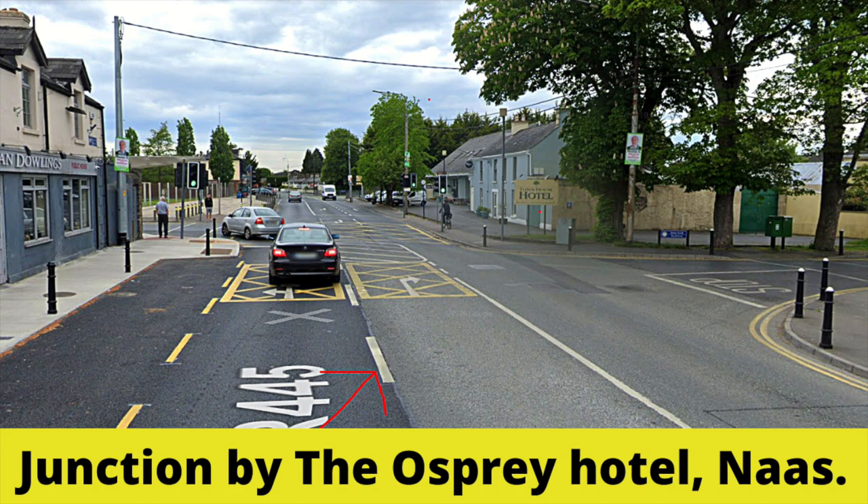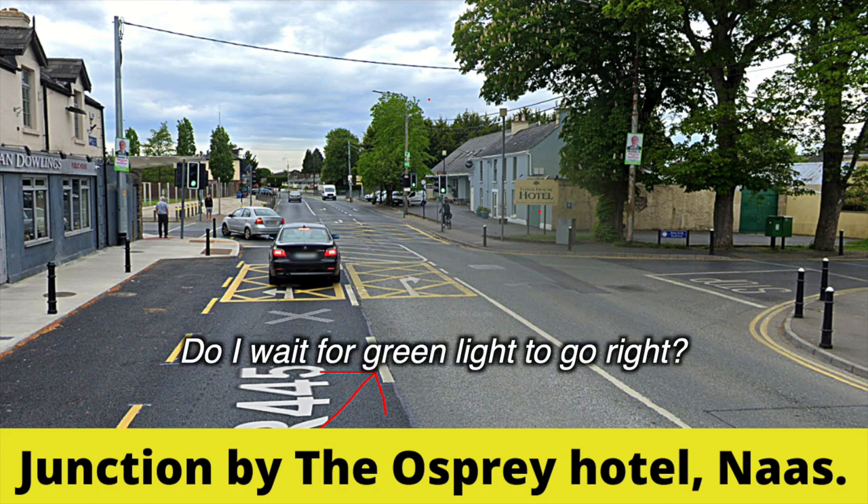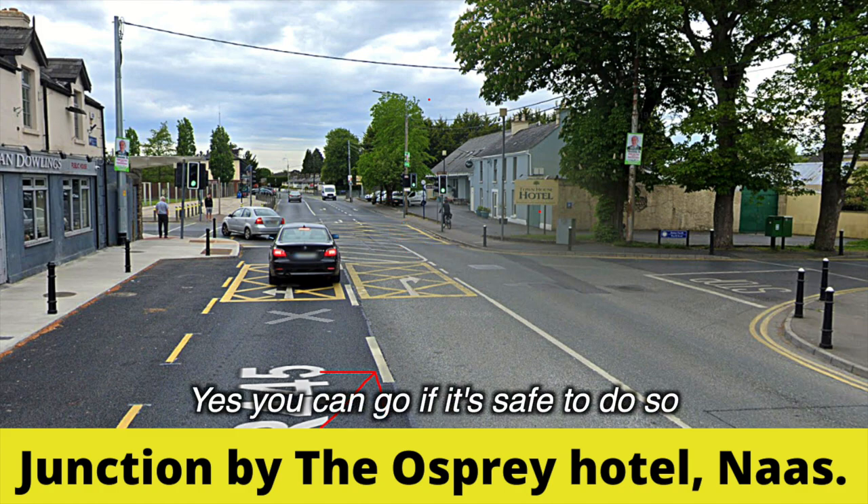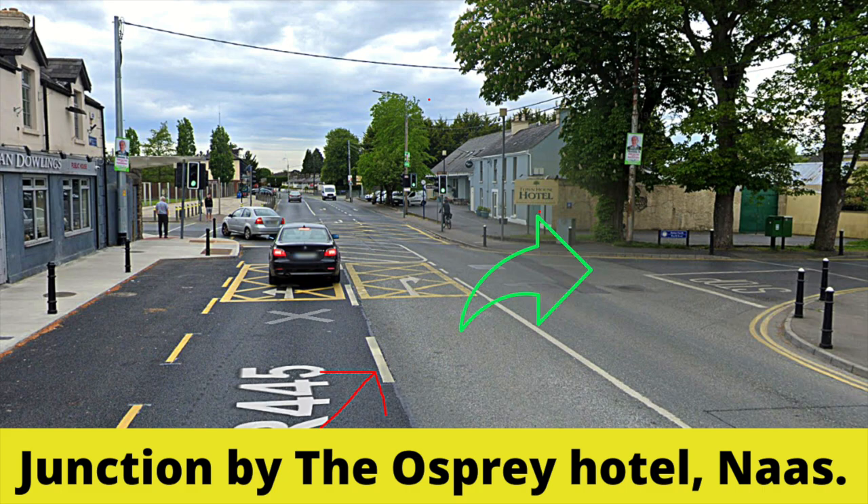The question the learner had is: do I wait for a green light in order to take this right turn, or can I just proceed if it's safe and there's no oncoming cars, in spite of a potential red light? The answer is yes, you can go even if the light is red as long as it's safe to do so, because this right turn is a minor road and it's not part of the traffic light junction as such.